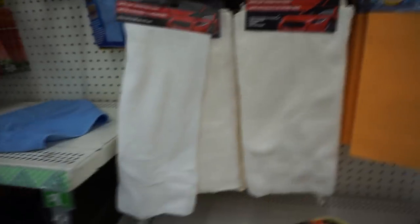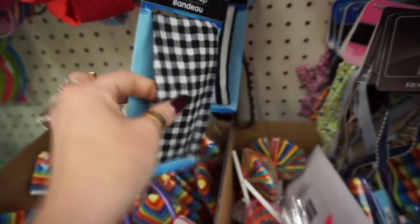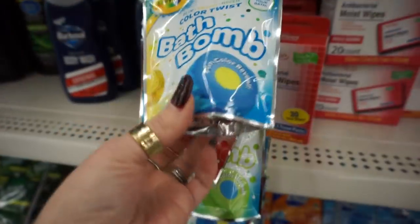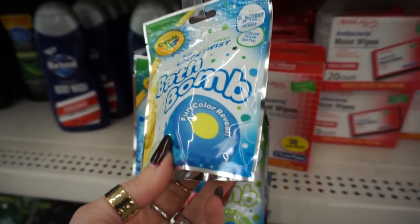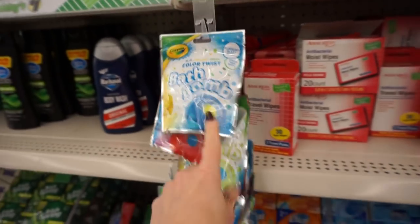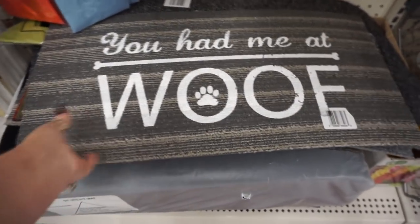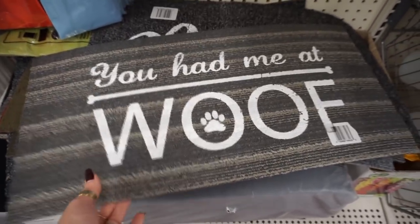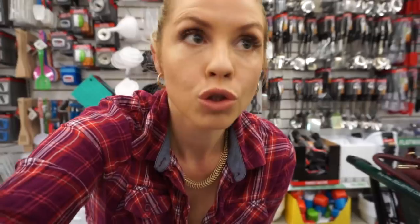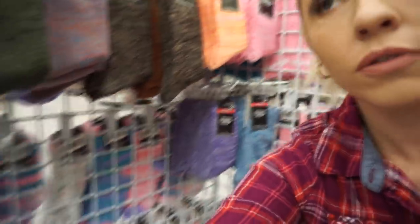I don't ever wear headbands like this and neither does my daughter, but if you do, that's cute for fall and Christmas. It's very cute too — you've got a scrunchie with that. I've never seen this blue, yellow, green color twist bath bomb by Crayola — that's pretty cool. This would be a good stocking stuffer for kids. They have some of these little carpet rug mat things — I think that's new. They have it in this color as well — that one I hadn't seen before.